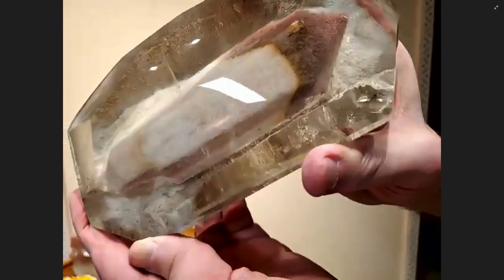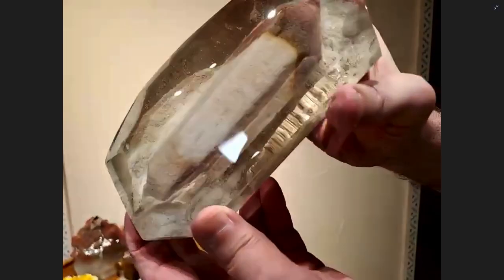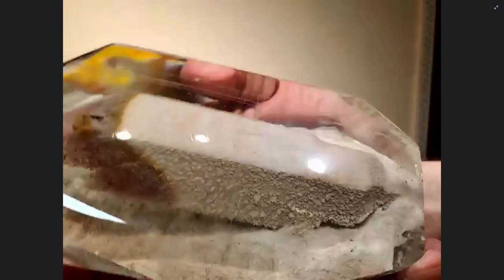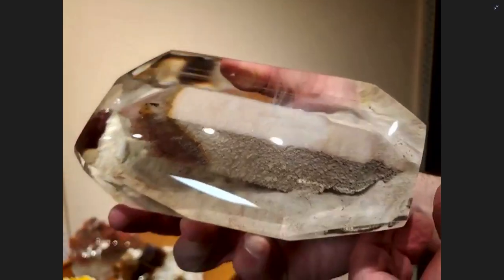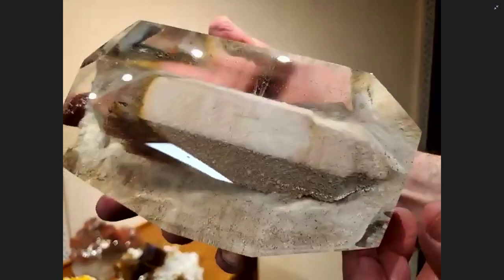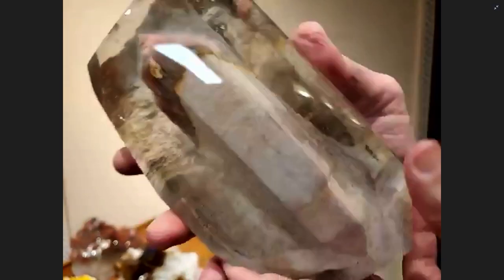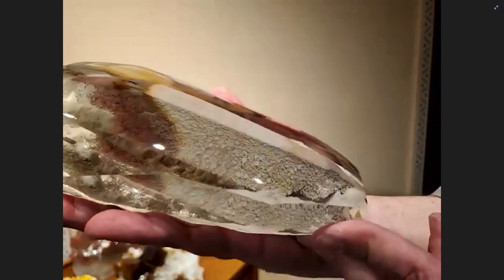We are still working with this inclusions collection — it's going to take a while to get everything published, photographed, and on exhibit, but we promise it's going to happen. Here we have quartz in quartz, where something has grown over the first generation of quartz and outlined it just so beautifully. As we go through the nearly 200 pieces, it's just one fantastic inclusion after another — they're so special it's hard to describe. This collection deserves its very own book and its very own exhibition.